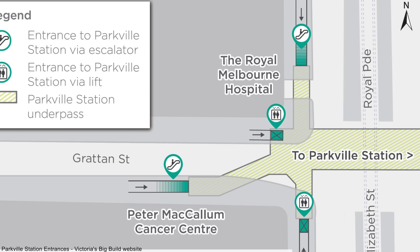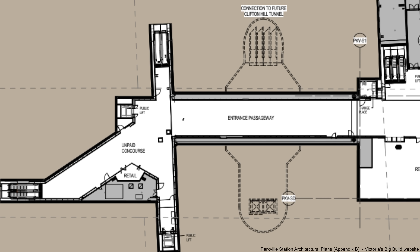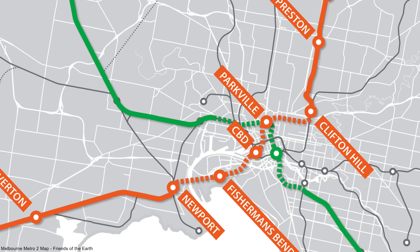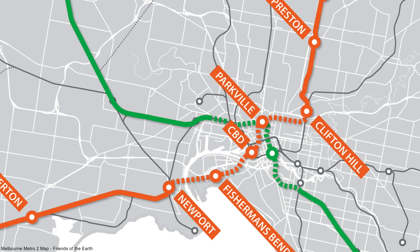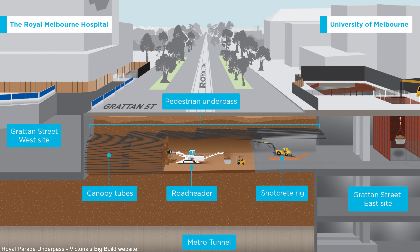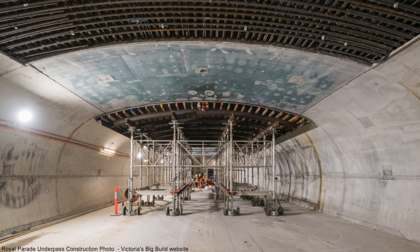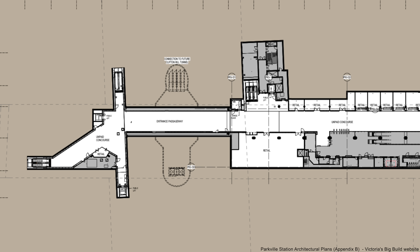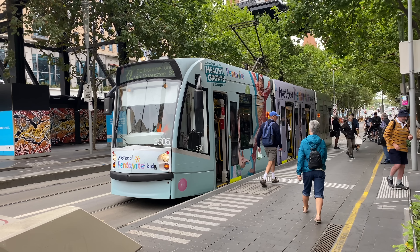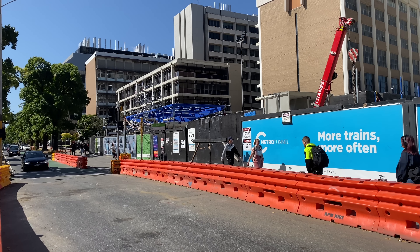The fourth entrance is outside the Peter MacCallum Cancer Centre, with escalators alongside the building on Grattan Street and lifts closer to Royal Parade. The lifts and escalators for these two western entrances lead to underground walkways joining a main pedestrian underpass that goes under Royal Parade. It's been designed to allow a connection to a future Clifton Hill Tunnel — linked to the proposed Metro Tunnel 2, which would run between Newport and Clifton Hill, also with a station at Parkville. The underpass was excavated using a road header.